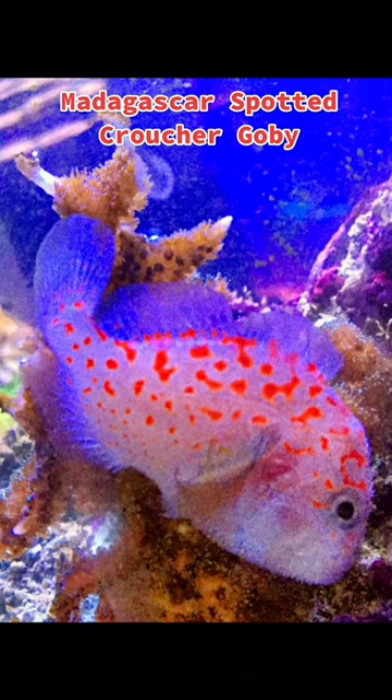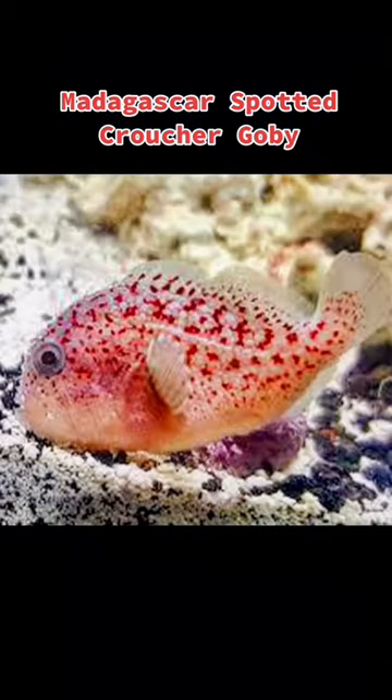Despite the common name goby, it's a member of the scorpion fish family. They have venomous spines and the sting of the spine is like that of a bee, only stronger.